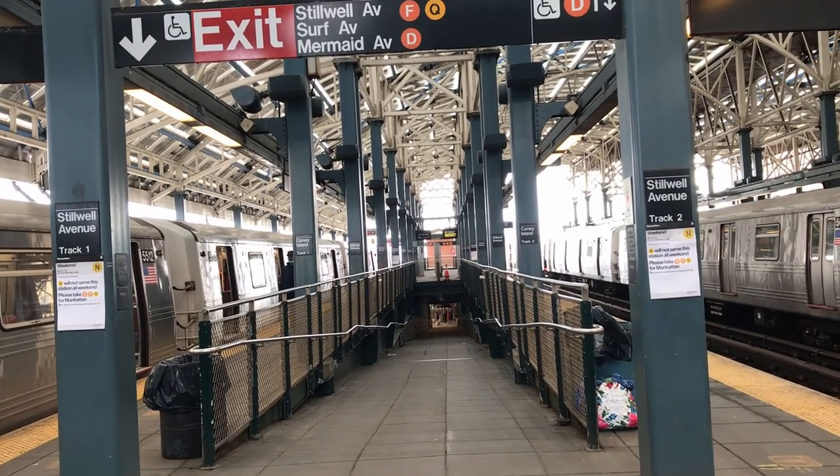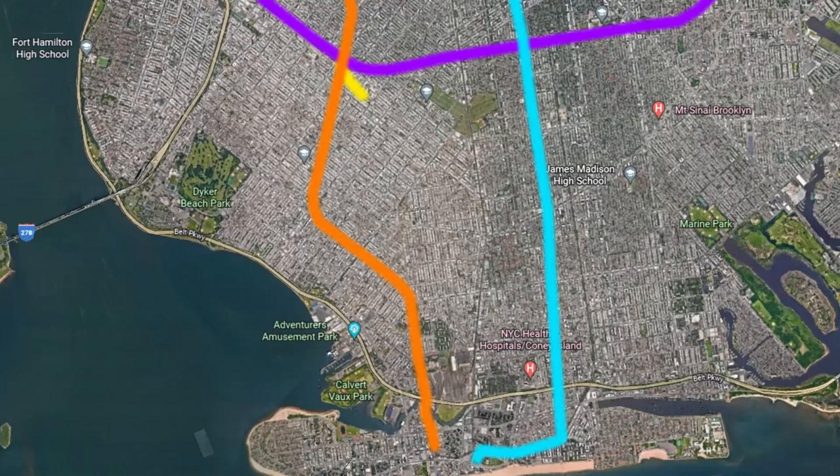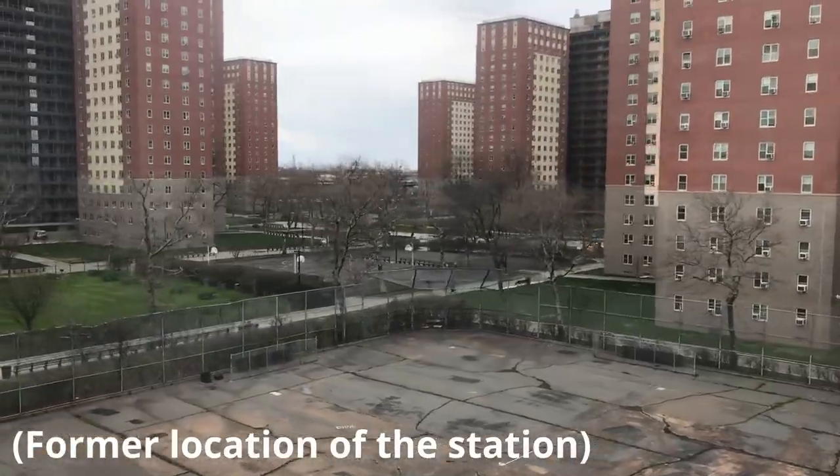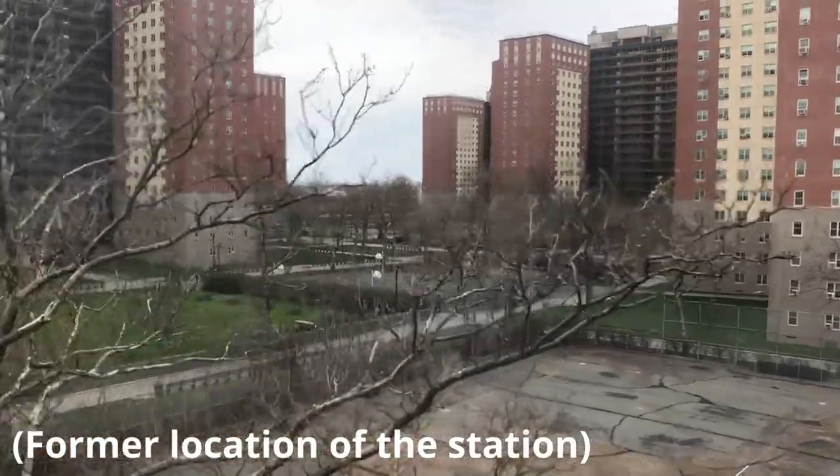The Sea Beach Line was organized as the New York and Sea Beach Railroad on September 25th, 1876, as a steam railroad. It started at Bath Junction with the West End Line and the Bay Ridge Branch, where it ran down to Coney Island. It would eventually begin service on July 17th, 1879, around the same time that the Sea Beach Palace opened, which the railroad served. As you can already guess, this station was independent from the West End Terminal, about 750 feet to the east.